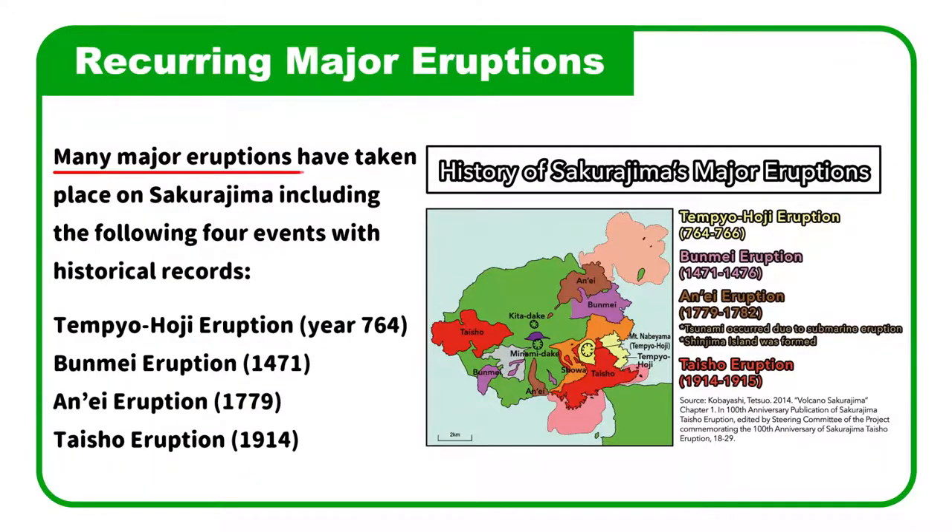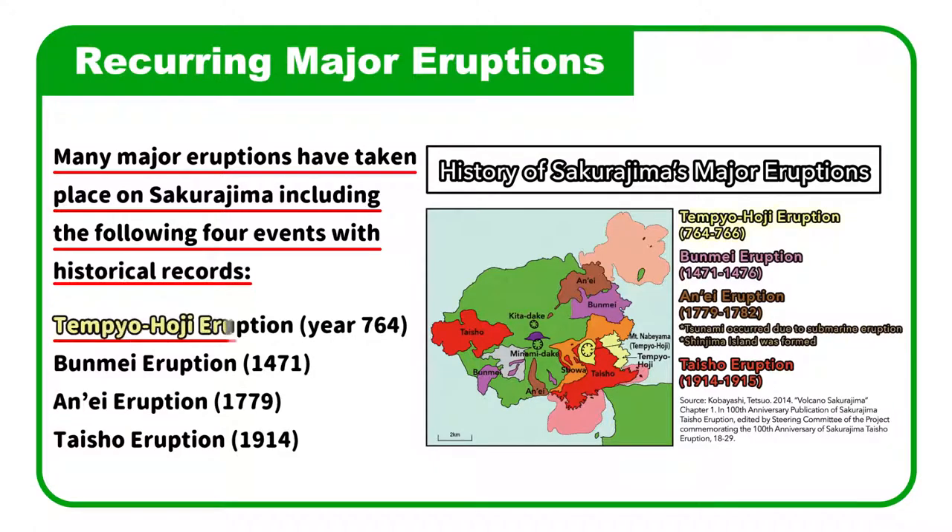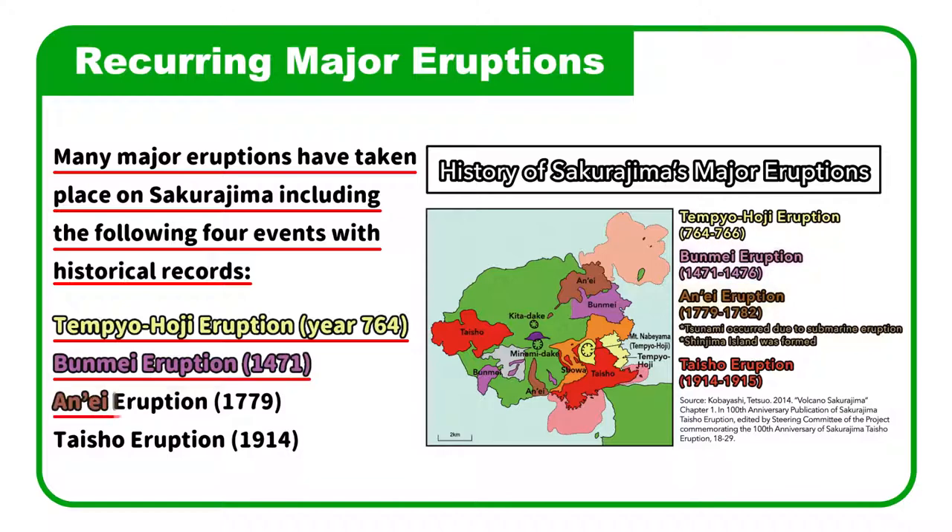Many major eruptions have taken place on Sakurajima, including four events with historical records: the Tenpyohouji Eruption, Bunmei Eruption, Anei Eruption, and Taishou Eruption.